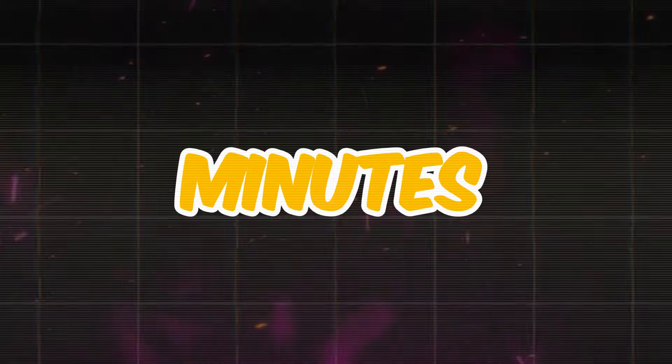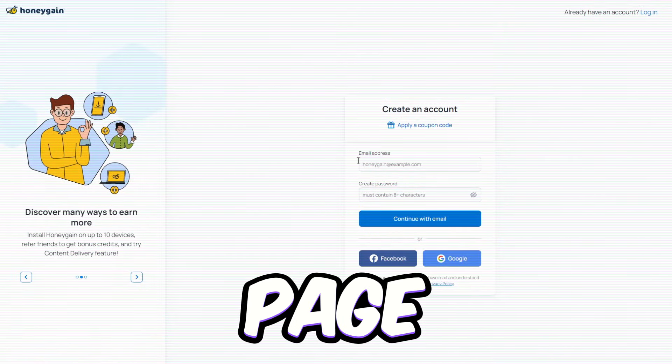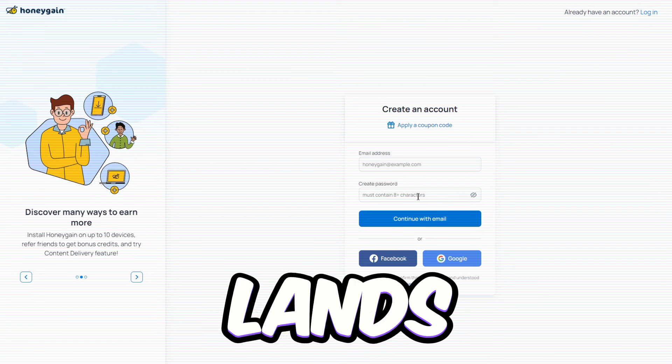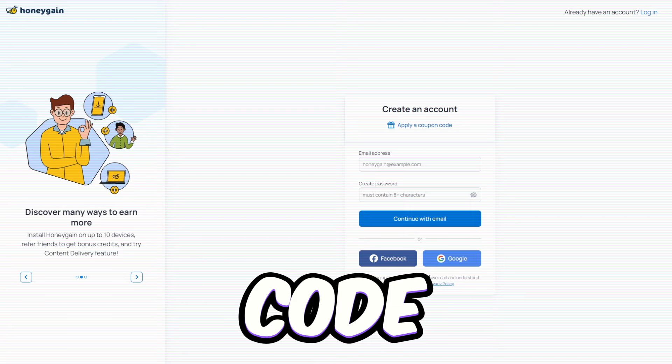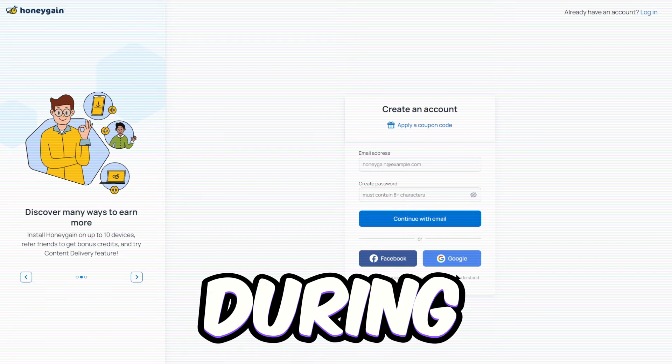It'll take about 3 to 5 minutes, but every step counts. Start by signing up on the official page to create your account. This lands you on the Honeygain dashboard, where you can keep tabs on your earnings. If you got a coupon code for a bonus, make sure to redeem it during sign-up.